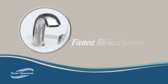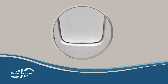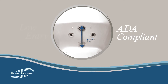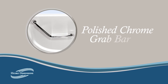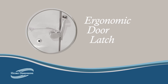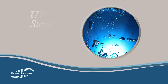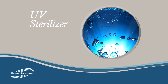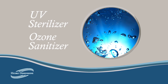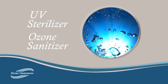Our faucets provide the fastest tub fill available. Our tubs also include a low entry, with an ADA-compliant seat height of 17 inches, a polished chrome grab bar, and an easily operated ergonomically designed door latch. A UV sterilizer provides optimum cleaning for your tub, and the ozone sanitizer kills any hidden microorganisms. Together, these options deliver a clean, safe bathing environment.